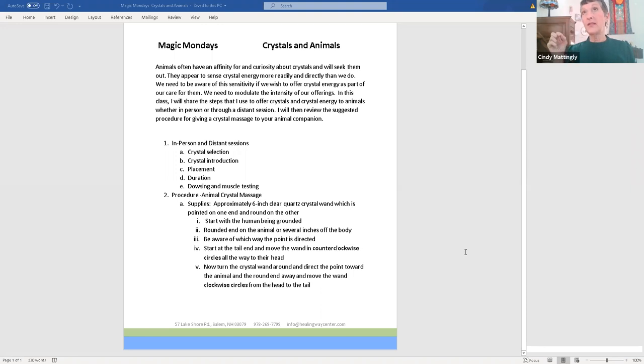If the animal is in a distant session and you're using a picture — I used to use physical pictures, but now with the internet it's on screen — I'll take a piece of paper and write their name on it. I see the animal lining up upright, and then I douse where the crystal needs to sit in their energy field. That's the distant session placement.